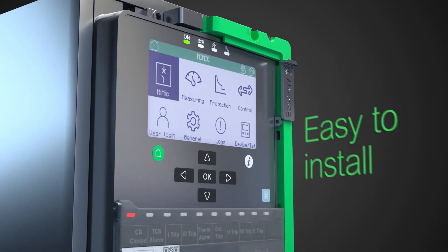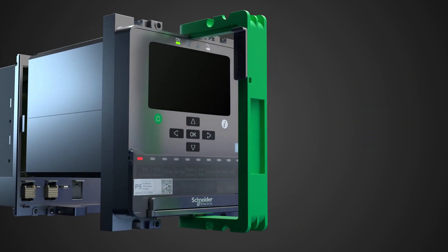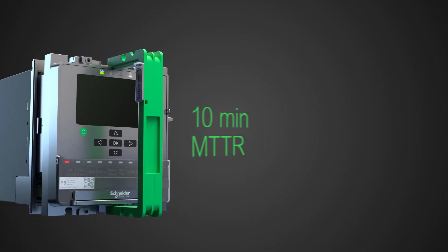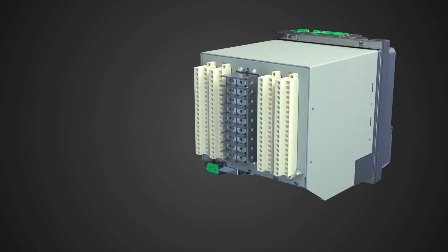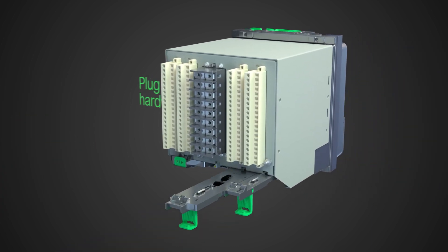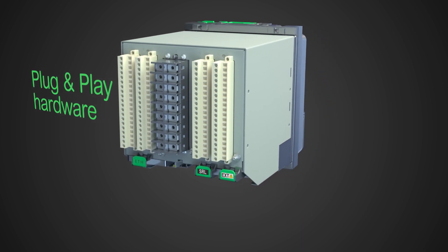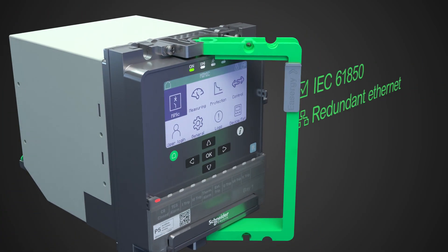It is easy to install, configure, and expand, or retrofit, including an innovative, withdrawable design with backup memory that allows you to get operations running again in just 10 minutes after maintenance. Easergy P5 is simple to use and maintain, with reduced total cost of ownership thanks to its flexible, future-proof design.